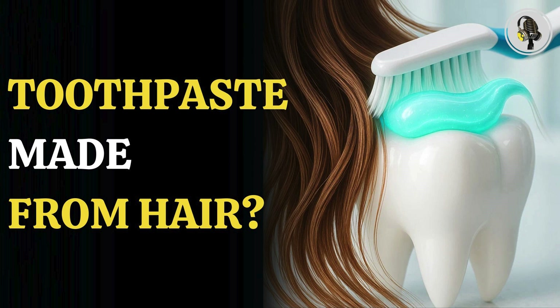Welcome to our podcast, where we explore fascinating stories and ideas from various fields. In this episode, we dive into a surprising scientific breakthrough that may make you use a toothpaste made with hair.